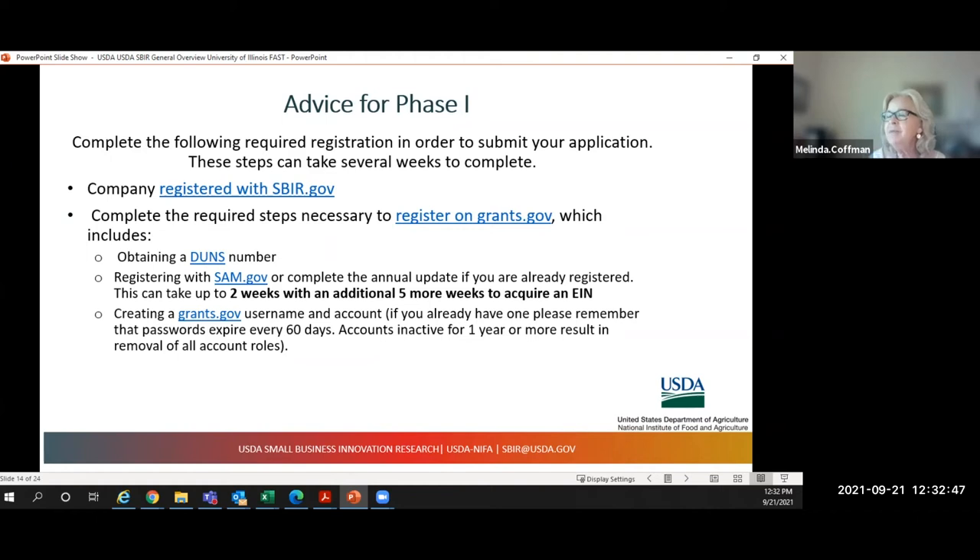Be sure to complete the following registration steps — every year someone misses the deadline because of this. You must register your small business with SBIR.gov and complete all steps to register on grants.gov. Obtain a DUNS number — that's fairly straightforward. Registering with SAM.gov is what tends to hold people up; it can take up to two weeks with an additional five weeks to get the EIN number. If you're planning to apply this year and don't have your SAM.gov number yet, please do that right after this presentation.